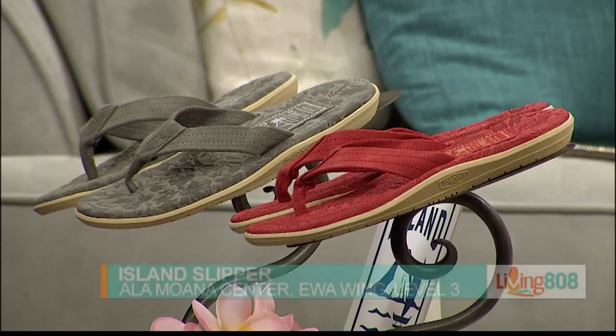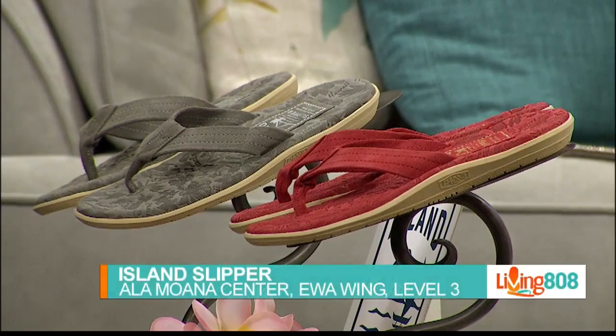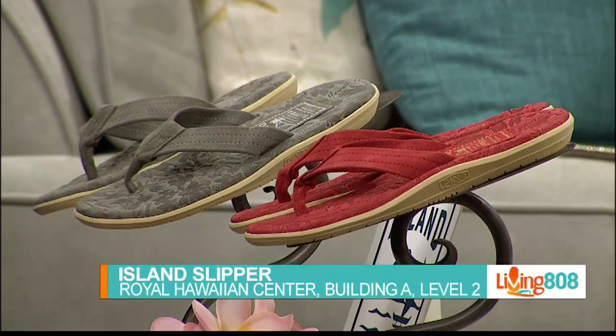If you want to check these or any other of the Island Slipper pairs, you can go to the Evo Wing of Alamana Center. Island Slippers on the third floor, or in Waikiki, go to the Royal Hawaiian Center. Island Slipper is located on the second floor.